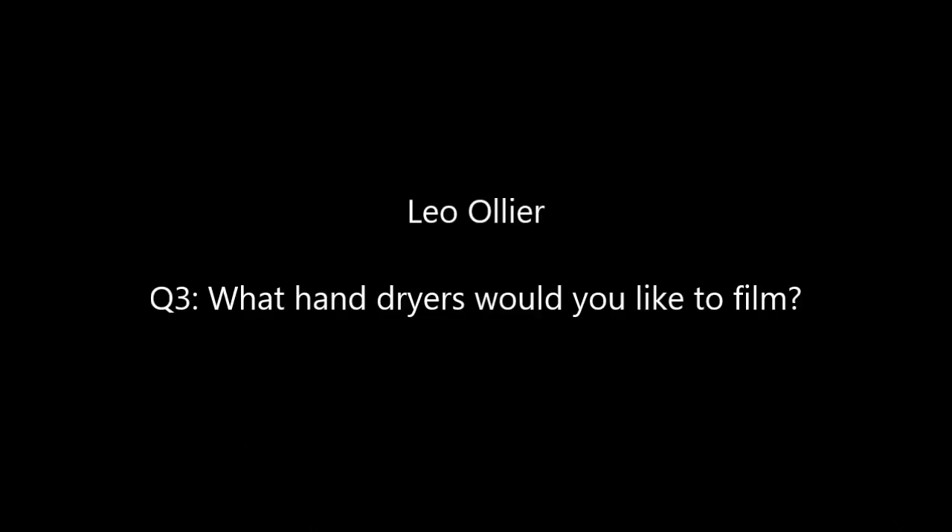Question 3: what hand dryer would I like to film? I'd like to film a Mitsubishi Jet Towel and a PHS Airstream in the future.